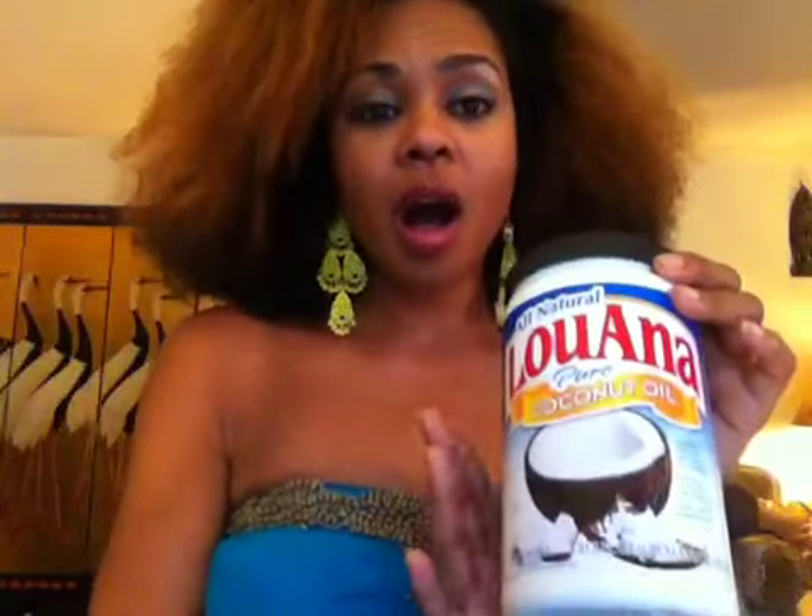I used to use the organic coconut oil but that is pretty expensive and this seems to work just as well. Also it does not have a coconut smell so it's not going to interfere with your perfumes.